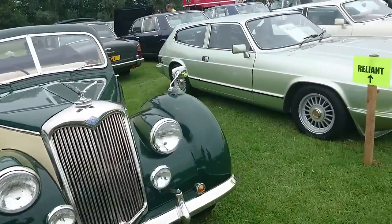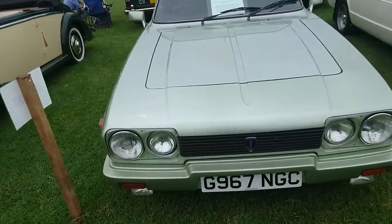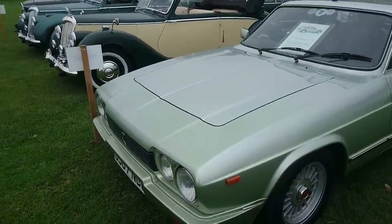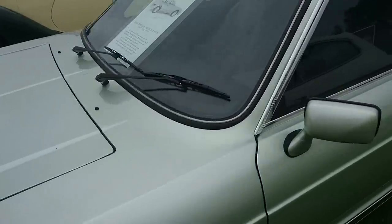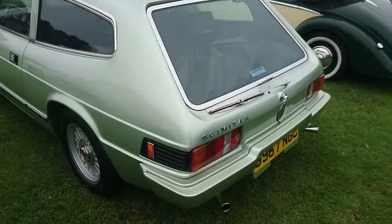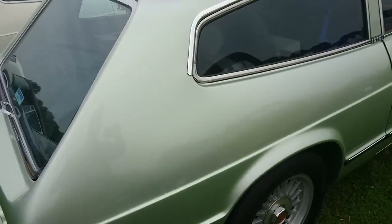A really, really interesting continuation Reliant Scimitar GTE from 1990, made by the continuation company called Middlebridge, but from a design starting from about 1968 or so. Very interesting to see one of these - I've never seen one of these before. I've only ever seen the Reliant ones. I think it's just about the Middlebridge actually.